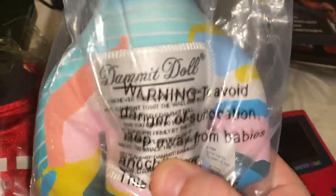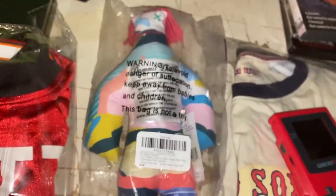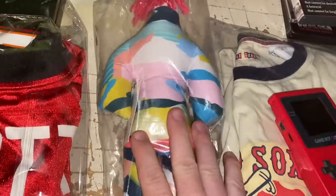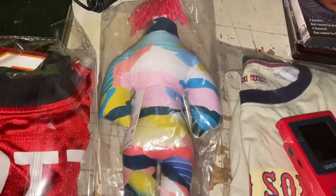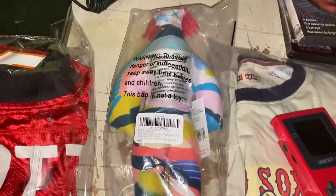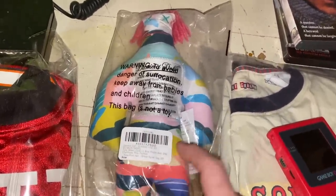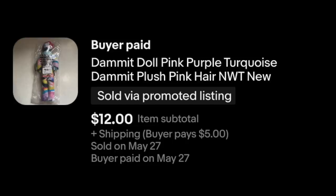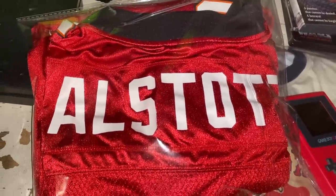We've got a Dammit Doll headed out — that's what they're called. These things just continue to sell very well, people like them as gag gifts. I got this from Carrie at American Arbitrage on a Whatnot auction — I like to support different YouTube reselling friends. I bought two different Dammit Dolls, I think I paid $5 a piece. Not a lot of profit, but it sold on an offer for $12 plus shipping.